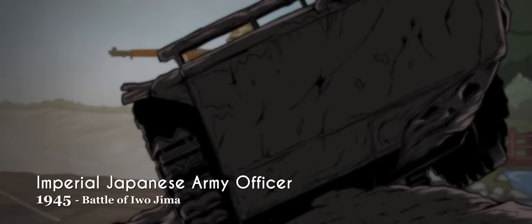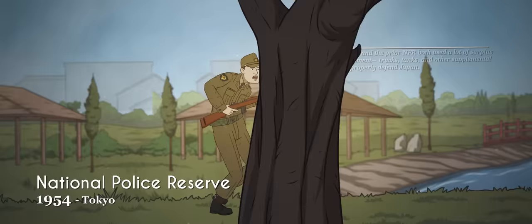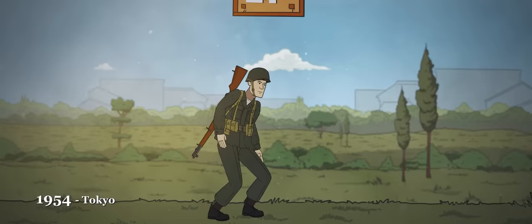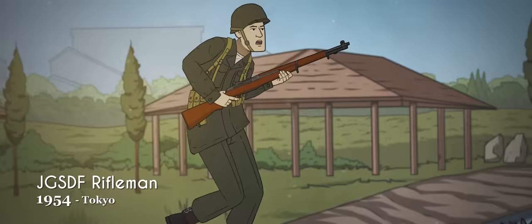In 1950, large portions of the U.S. occupying forces were transferred to Korea, leaving Japan only lightly defended. The decision was then taken to establish a de facto military force under American supervision: the National Police Reserve, with khaki uniforms borrowed from the U.S. Army — a short jacket, a shirt, and a tie. In 1954, this nascent defense force was reorganized into the Japan Self-Defense Forces, but began with its uniforms remaining as hand-me-downs from the U.S. military.